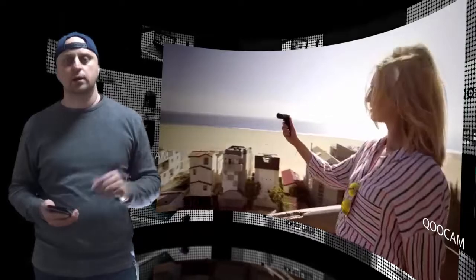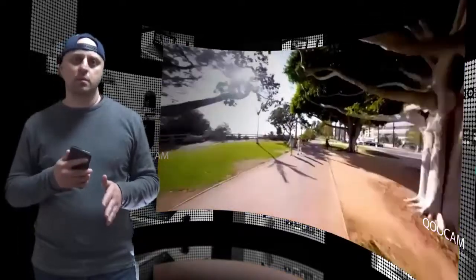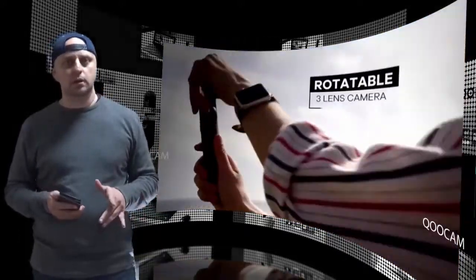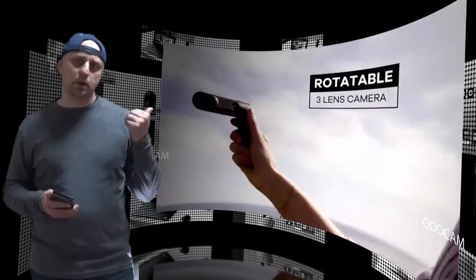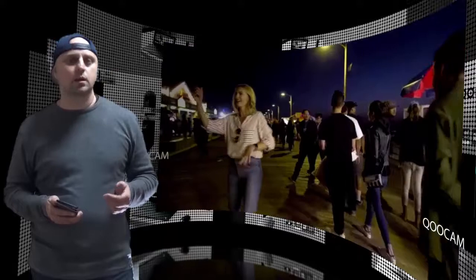The Kukam features groundbreaking refocusing, cinematic stabilization, and an intuitive editing tool, complete with a unique switchable structure of three fisheye lenses allowing for two different shooting modes.